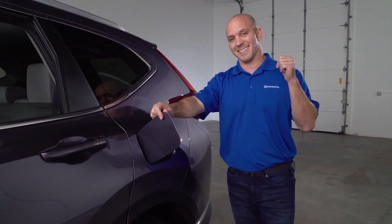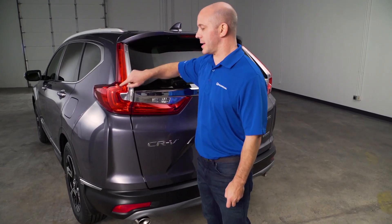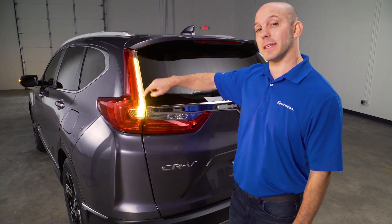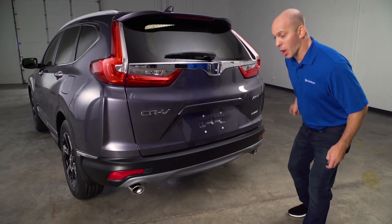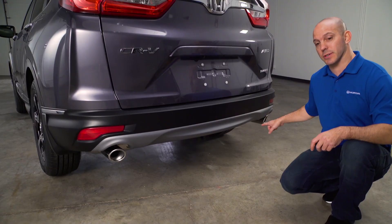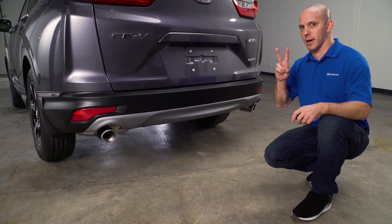Now let's check out the back. I really like what Honda did with this new rear end, starting with the LED tail lights and brake lights, but adding LED turn signals. Continuing that piece of chrome all the way across the back, but also adding chrome exhaust finishers — and there's dual exhaust, because all Hondas with turbos now get dual exhaust.